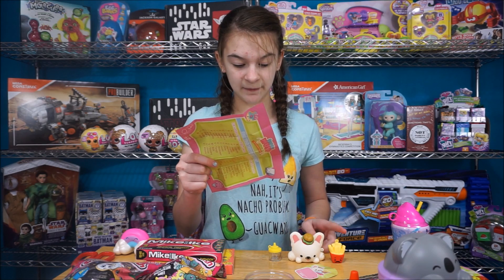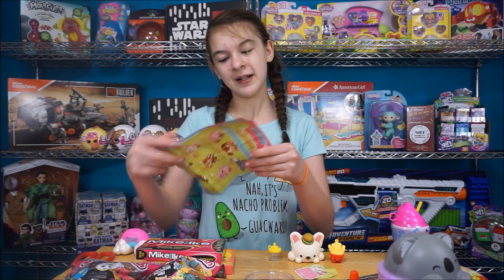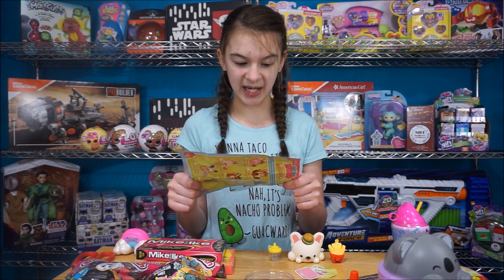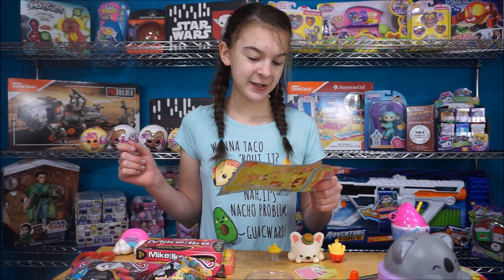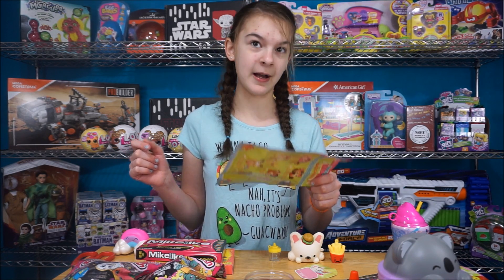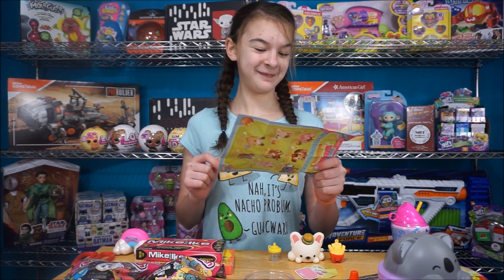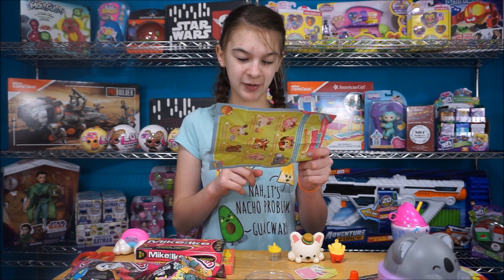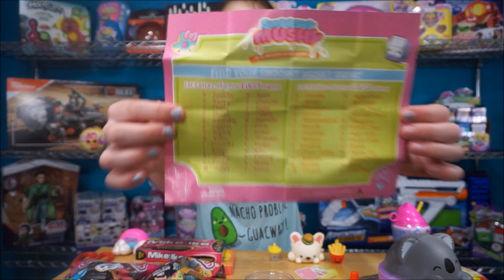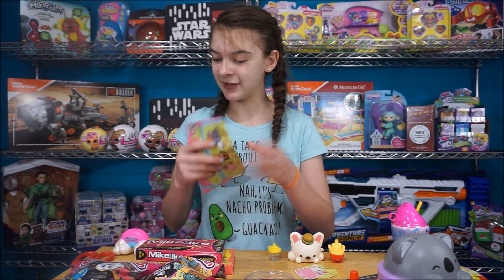So this is Frankie and Frenchy, the Fritz fries. On the back it says 'find your Smooshy Mushy names' — you use the first letter of your first name and the first letter of your last name. So I am Spicy Burger, and Dalton is Mushy Burger. And here's the checklist — I really like those, they're really cute.